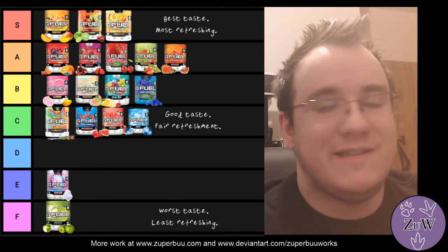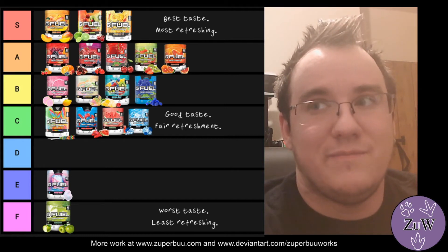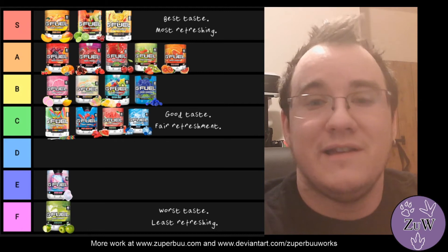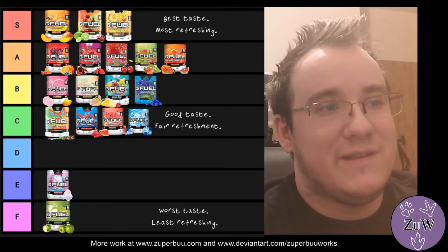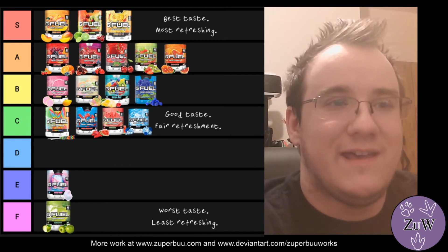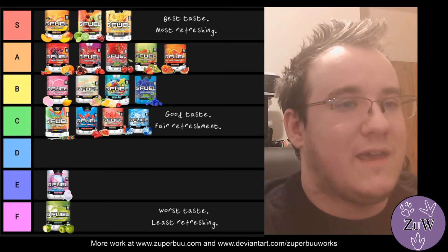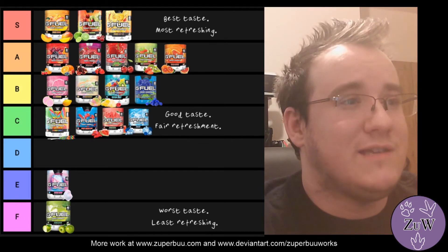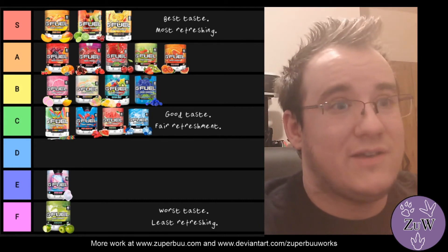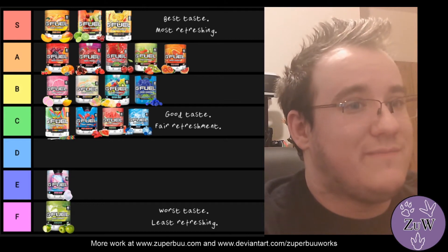Blood Orange definitely tastes good — it tastes like flat Tango, and Blood Orange Tango is really nice. I really wanted to put it in the S rank but it wouldn't fit, because this was originally only done for the first seven plus three extra flavours. So yeah, that was a big mix-up.